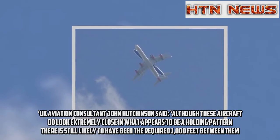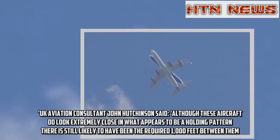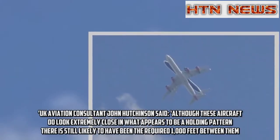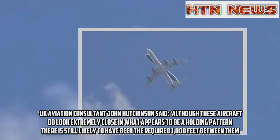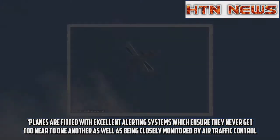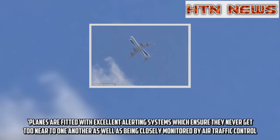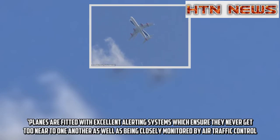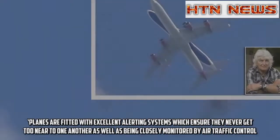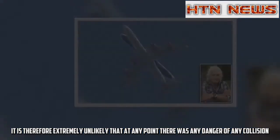UK aviation consultant John Hutchinson said: 'Although these aircraft do look extremely close in what appears to be a holding pattern, there is still likely to have been the required 1,000 feet between them. Planes are fitted with excellent alerting systems which ensure they never get too near to one another, as well as being closely monitored by air traffic control. It is therefore extremely unlikely that at any point there was any danger of collision.'